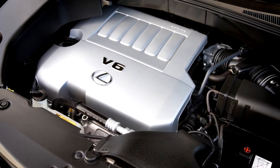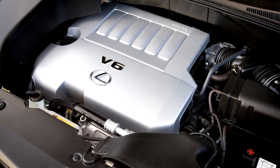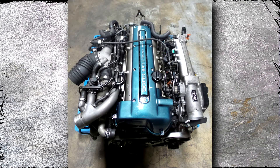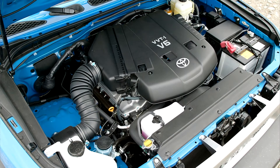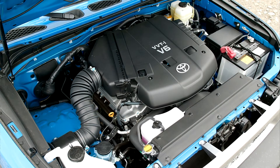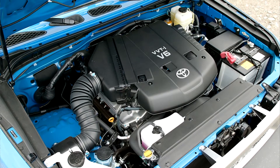In 2004, Toyota unveiled its 3.5-liter V6 gasoline engine for transverse mounting, called the 2GR-FE. It replaced the legendary inline-six 2JZ engines and the prior 1MZ-FE V6. The new engine quickly gained favor for Toyota's mass-produced cars, including the Highlander, RAV4, Camry, and many Lexus models. Today we will talk about the Toyota 2GR-FE problems and reliability.